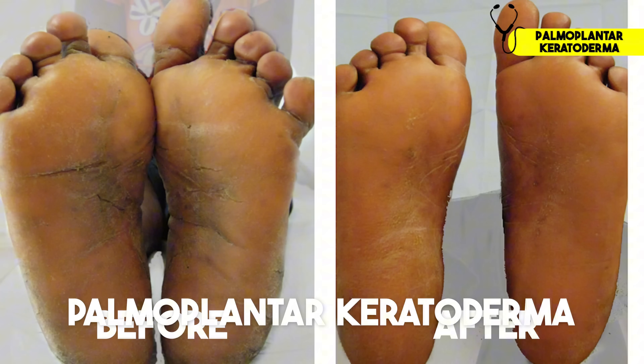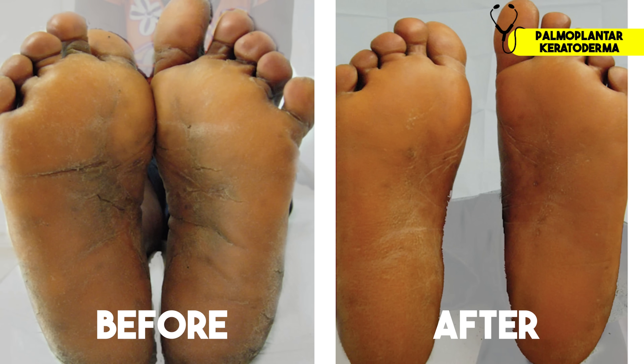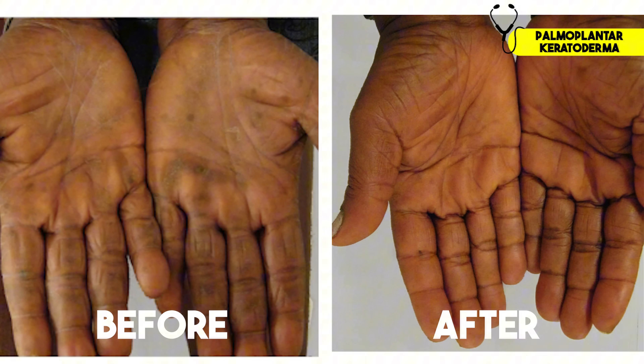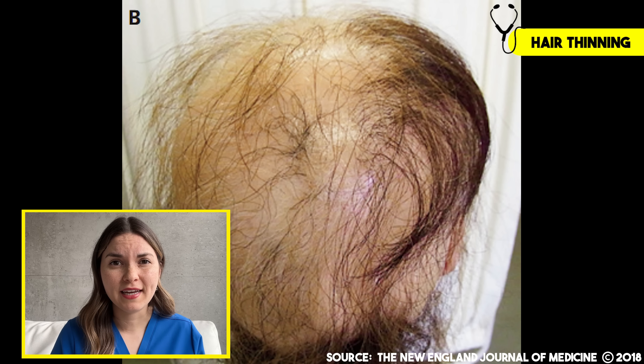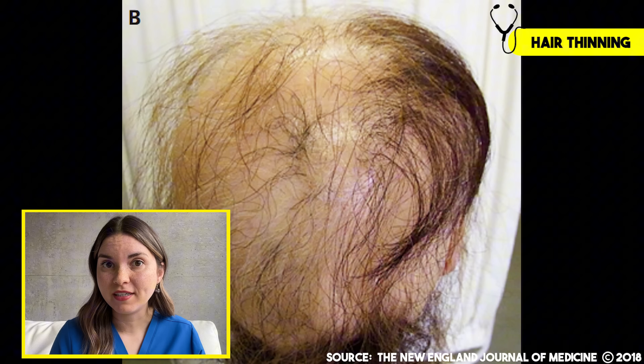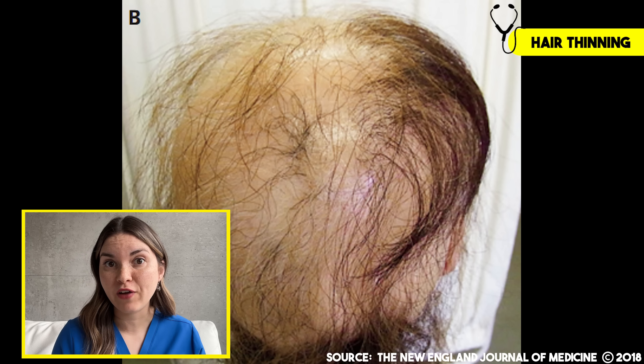Amazingly, after just nine months of treatment with thyroid replacement hormone, her skin was back to normal. While we're on the subject of keratin, this protein makes up 90% of your nails and 95% of your hair. So it's no surprise that an underactive thyroid can have a major impact on your hair and nails. These are real images of a 41-year-old woman with hypothyroidism who lost almost all of her hair over the course of just four months. To understand what happened, you need to understand the life cycle of a hair.